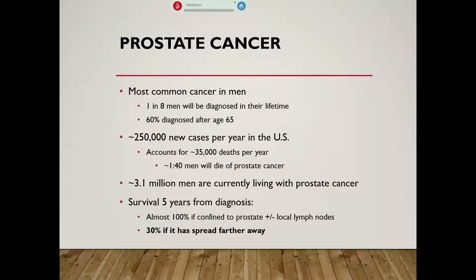This is the most common cancer in men. In fact, one in eight men in the United States will be diagnosed at some point in their lifetime. We tend to think of this as an older-aged adult type of cancer, but about 60 percent are diagnosed after age 65, which means 40 percent are diagnosed before that. There are about 250,000 new cases per year in the entire United States, and it accounts for about 35,000 deaths per year. About one in 40 men will die of prostate cancer in this country. About 3.1 million men are currently living with prostate cancer in the United States, so it is a huge disease burden on a population level.